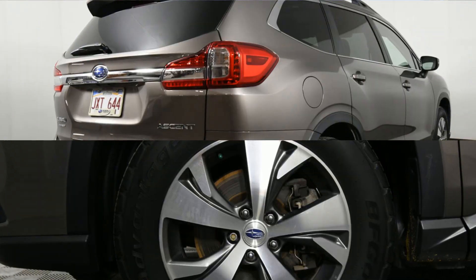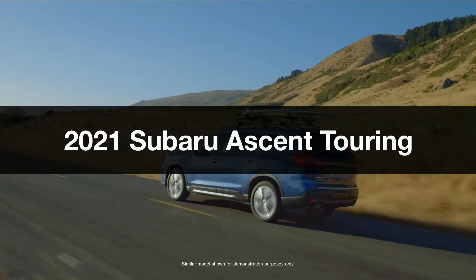Experience the perfect blend of style, performance, and functionality with this 2021 Subaru Ascent Touring SUV.